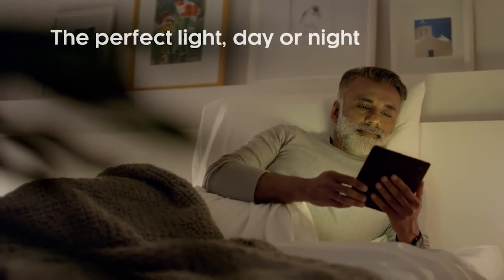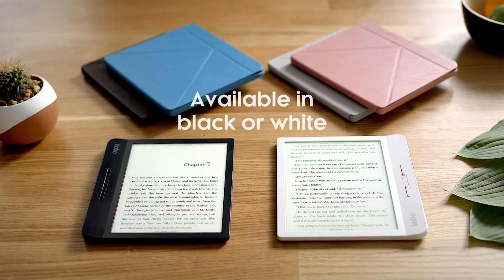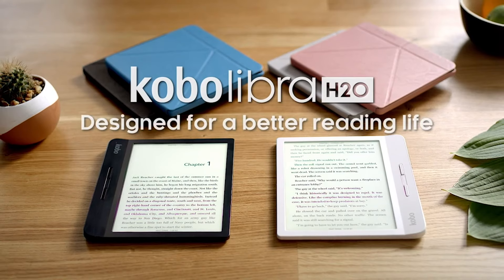Having the Kobo Libra H2O would be worth it, not only because you can read anytime and anywhere, but you don't have to worry about getting it wet thanks to its full waterproofing.